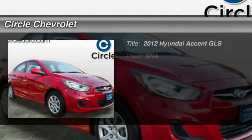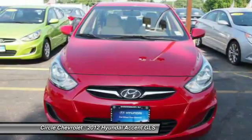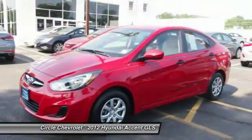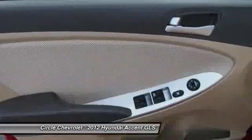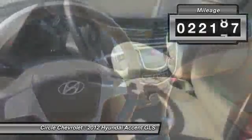The 2012 Hyundai Accent. Designed to keep you moving and leave boredom behind, the Hyundai Accent is affordable, fuel-efficient, and safe. A winning combination. This vehicle has less than 25,000 miles.